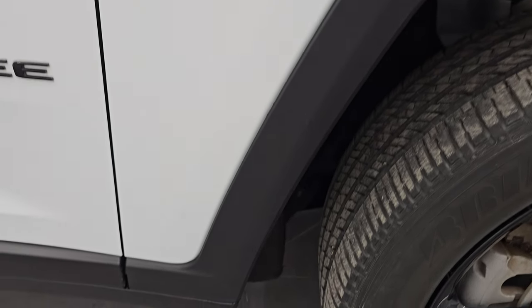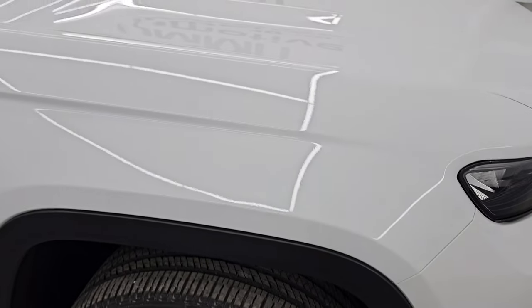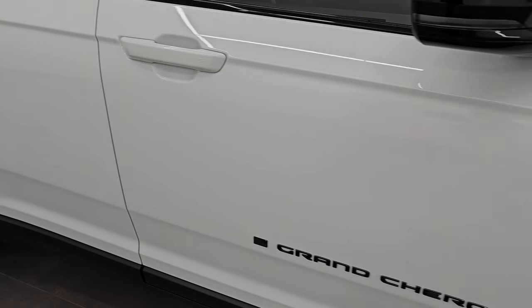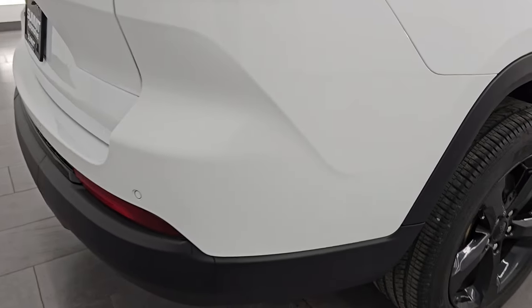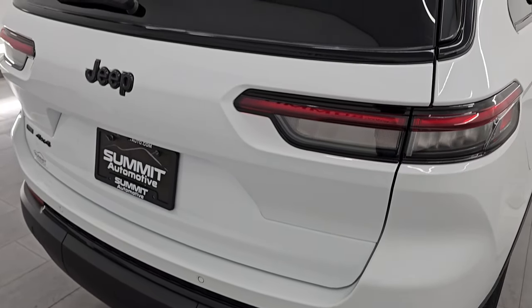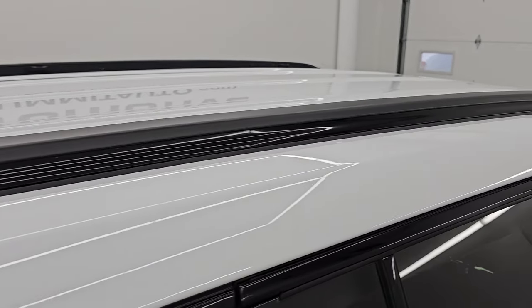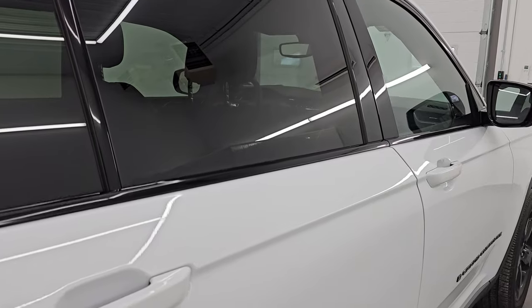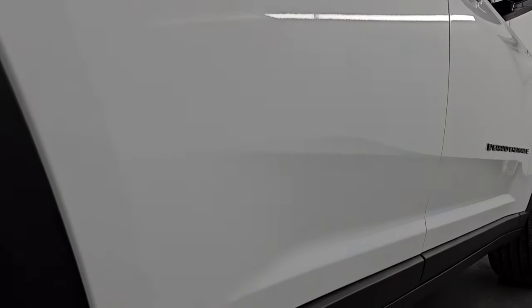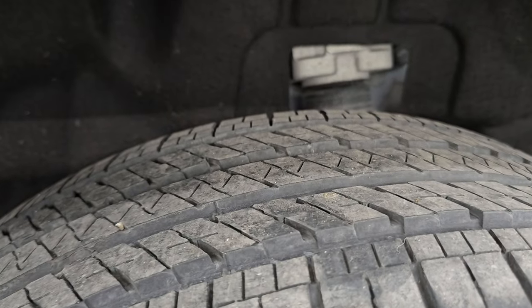No major dents on the passenger side front wheel — no scuffs, no scrapes. As you go down this side of the 2023 Jeep Grand Cherokee, take note of how clean the body is and how reflective and mirror-like that paint is. I take these HD videos so if you're far away or can't make the trip but you're still interested in purchasing, you can see the Jeep, hear the Jeep, and have confidence in what you're looking at before you even get here — absolutely no surprises. Back wheels are in excellent shape as well and the back tires have just as much tread as the front.